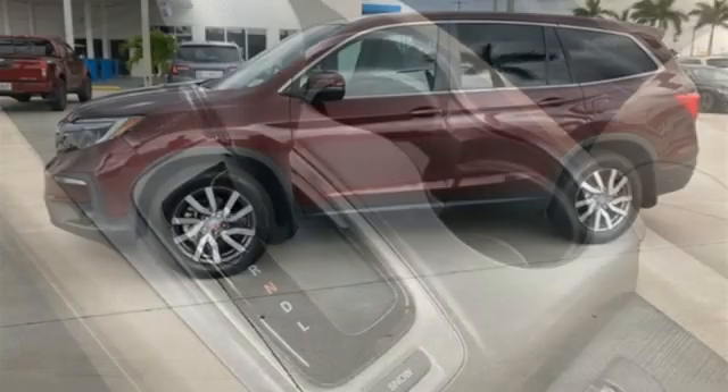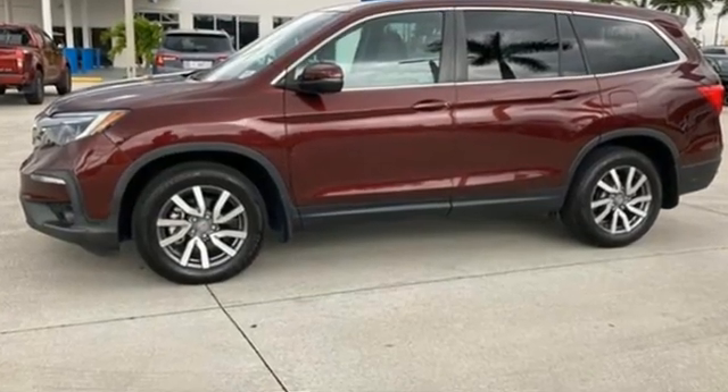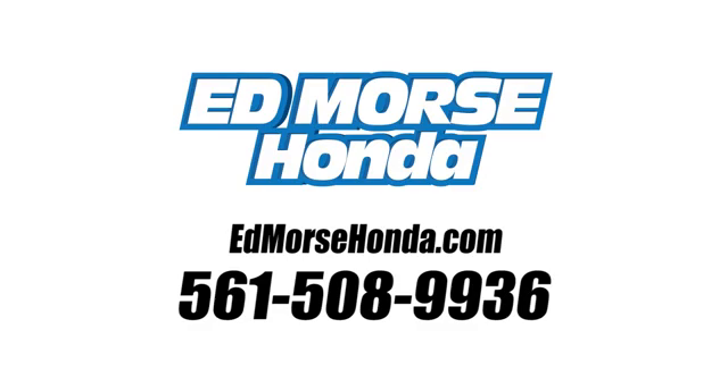Honda has a world-renowned reputation for reliability. Hurry in today and see it for yourself. Call us today at 561-508-9936.